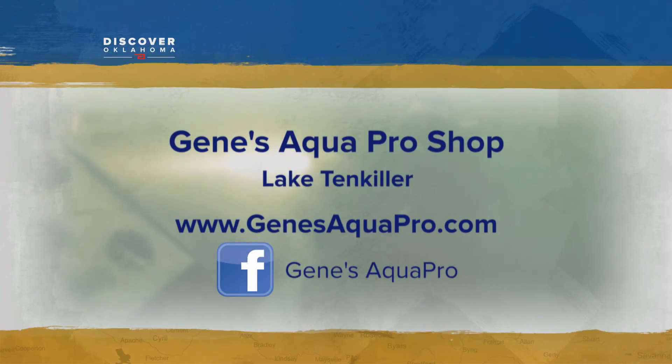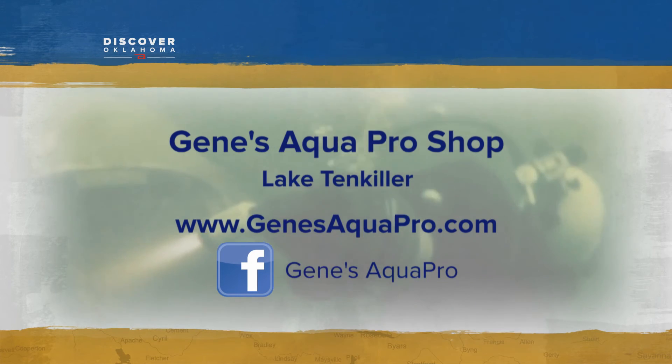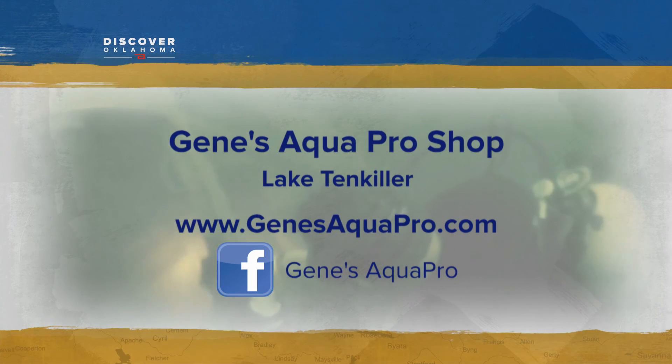Sorry, I couldn't help myself. It just takes a three-day weekend to get certified at Gene's Aqua Pro Shop at Lake Tinkiller. You can go to the website, Gene'sAquaPro.com, or Gene's Aqua Pro Tinkiller on Facebook and get wet. For Discover Oklahoma, I'm Jeff Roberts.